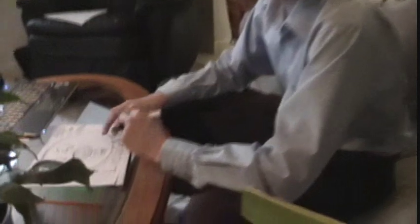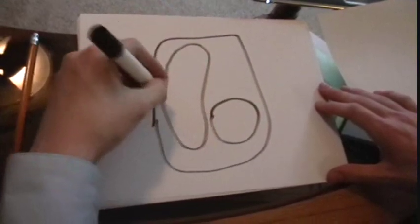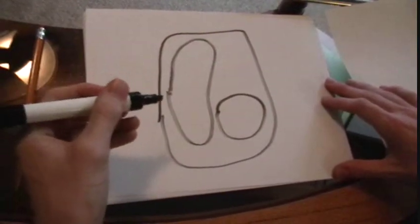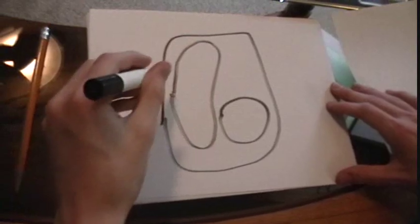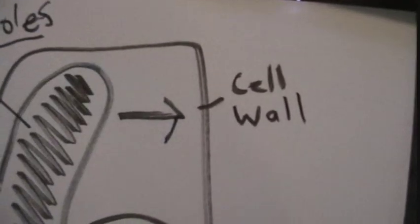Vacuoles are liquid-filled bodies that may contain food, water, minerals, or waste. In plants, it takes up a lot of space. In the cell, the vacuoles are here. They are simply a single layer of unit membrane enclosing fluid in a sack. It also produces turgor pressure against the cell wall for support. One hundred vacuoles are $1.38.